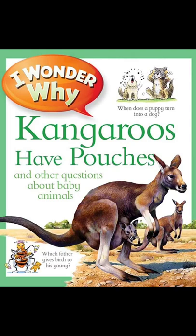Lots of animals make noises to scare away enemies. Young burrowing owls, which live in holes in the ground, can make a noise like a rattlesnake when they are threatened.